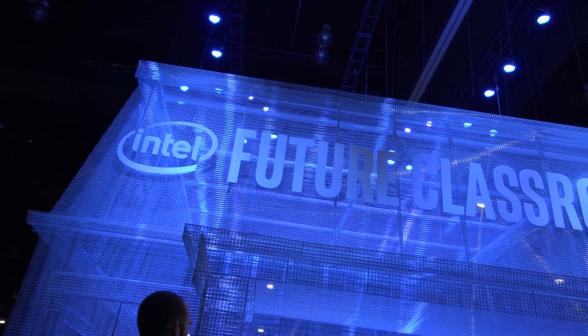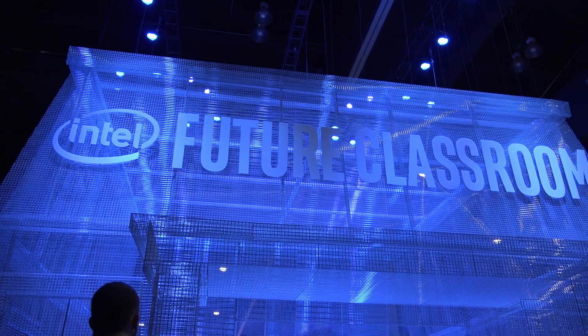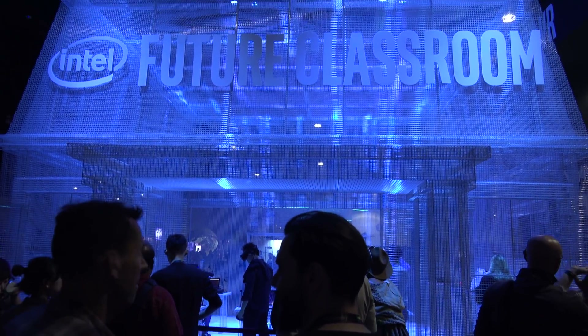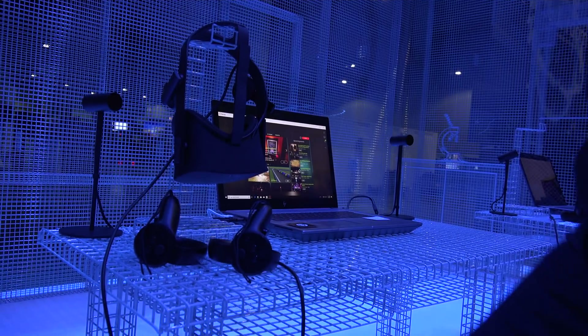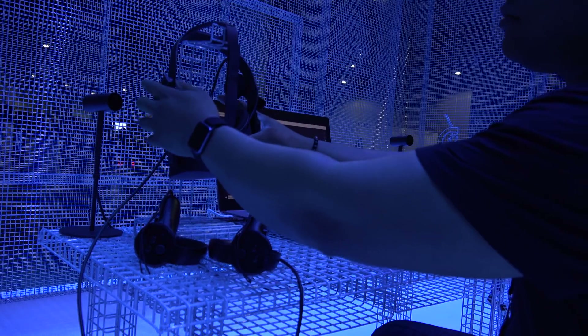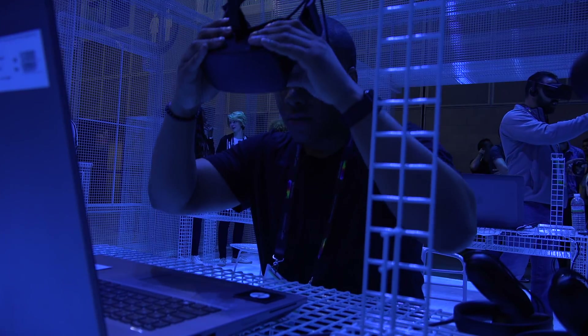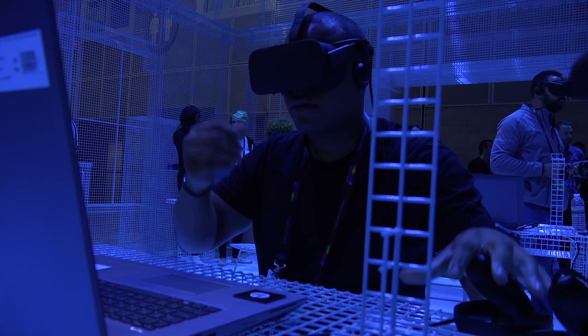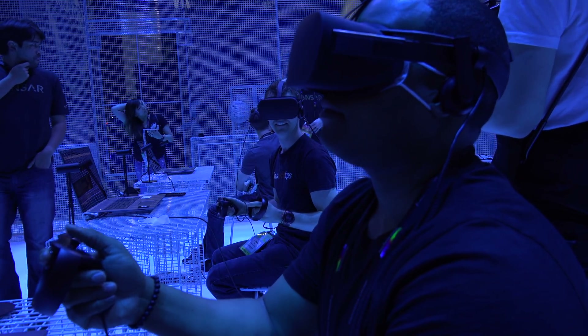The first and major thing they were focusing on at this event was their collaboration with the Smithsonian American Art Museum. Intel set up their Future Classroom, which has desks in there with VR setups with computers and the Oculus Rift. This was way cooler than any desk I ever had as a kid going to school, so I was a little jealous that some kids out there are probably going to be able to get this soon.